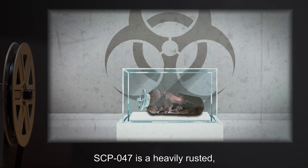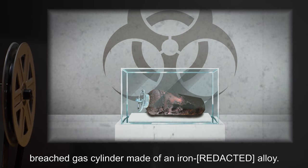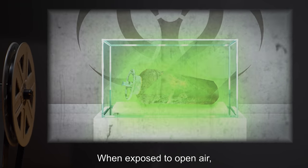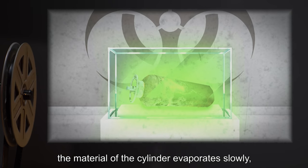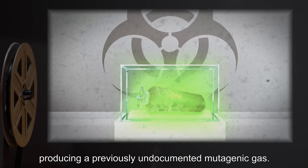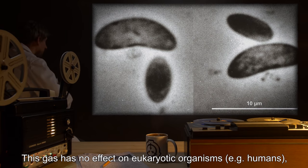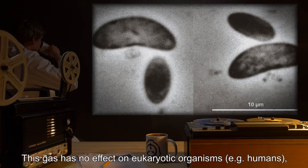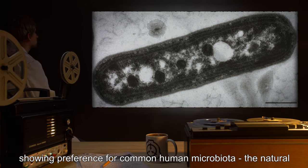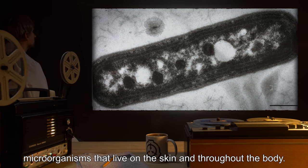Description: SCP-047 is a heavily rusted, breached gas cylinder made of an iron alloy. When exposed to open air, the material of the cylinder evaporates slowly, producing a previously undocumented mutagenic gas. This gas has no effect on eukaryotic organisms — for example, humans — but profoundly alters prokaryotes, showing preference for common human microbiota, the natural microorganisms that live on the skin and throughout the body.